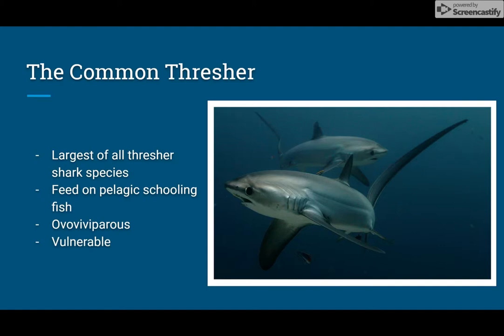The common thresher typically produces around two to four offspring. It is managed by NOAA Fisheries and the Atlantic Highly Migratory Species Fishery Management Plan, which requires permits with a limited number available. Shark dealers are also required to attend an Atlantic Shark Identification Workshop.